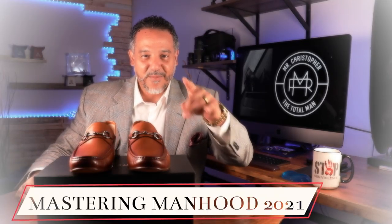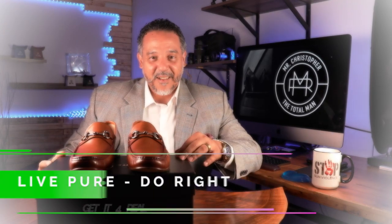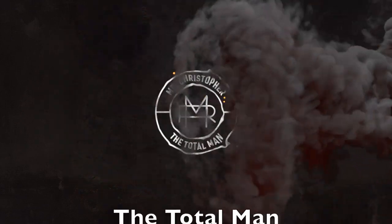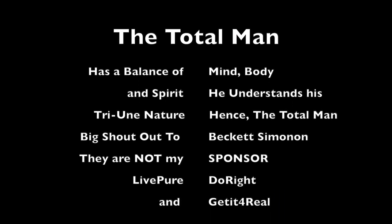All right, family, you already know — why do we do what we do here at Mr. Christopher? Because manhood matters. For my latest blogs and a journey into the total man experience, come check me out at MrChristopherTTM.com. My IG and Facebook links are in the description. Don't forget to leave a comment on what you liked, what you didn't, and what you might want to see in the future. Ladies, subscribe if you want to see your son get his life right. And men — subscribe to Mr. Christopher. All right family, until the next time: live pure, do right, and get it for real. I'm out.